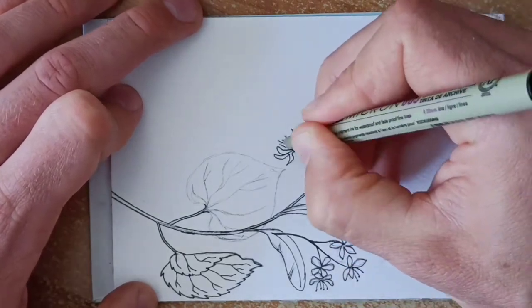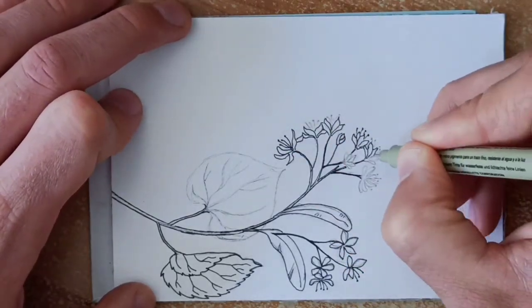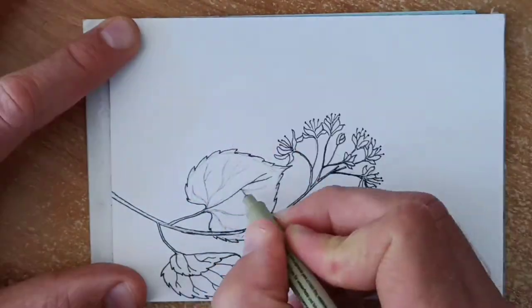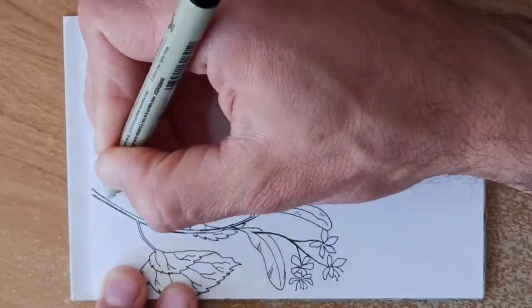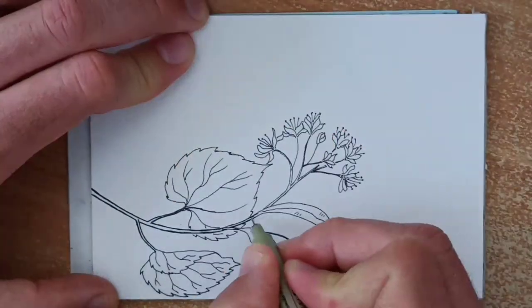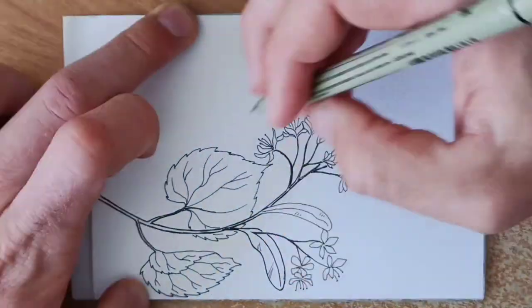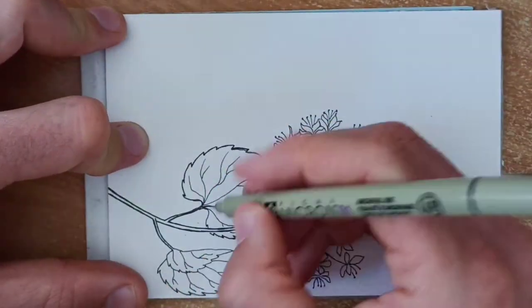It is said that linden tea gives huge relief from infections such as cold, cough, fever, bronchitis and asthma. It can also function as an expectorant to remove congestion stuffed in the throat or the chest.